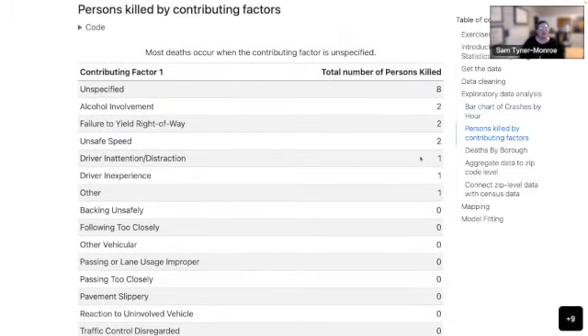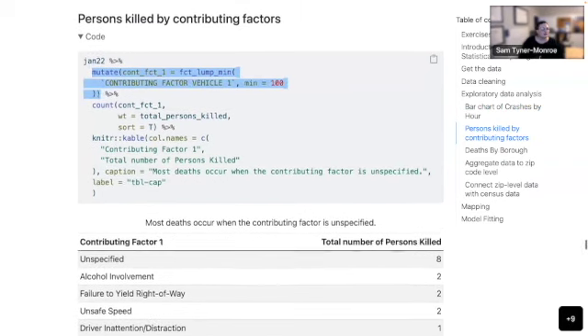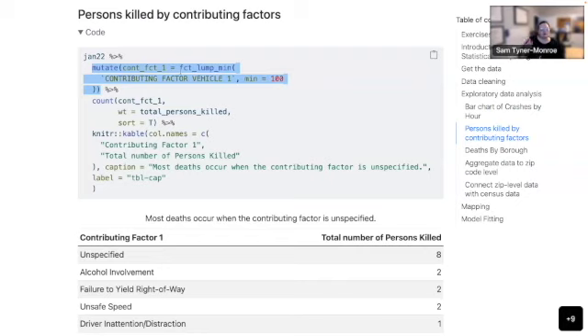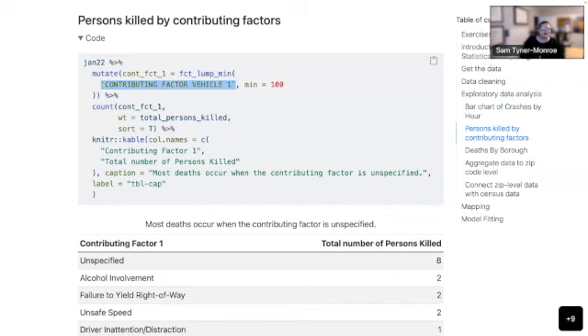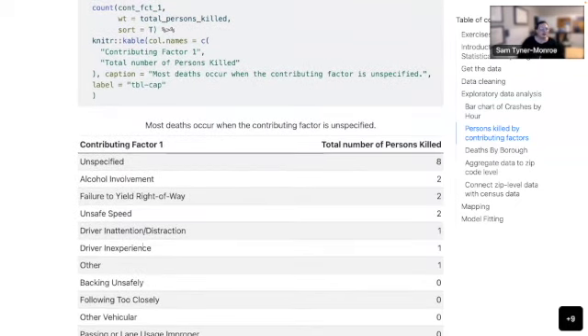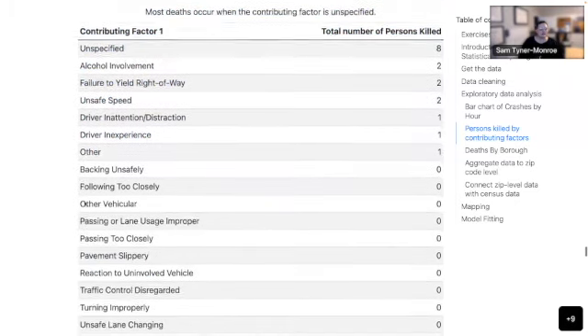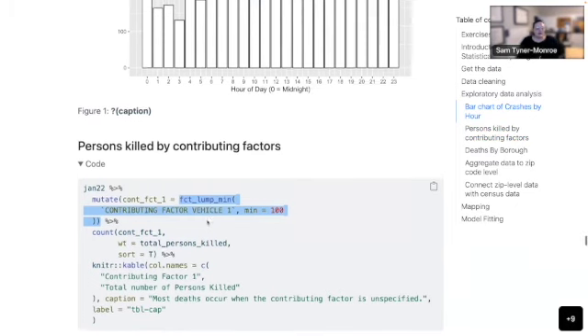I looked at persons killed by contributing factors. First, I had to lump the variable by collapsing all contributing factors with fewer than 100 observations. I did that with the fct_lump_min function from the forcats package, which is part of the Tidyverse. You pass it the variable name and the minimum number of observations needed to qualify as a separate category. Everything that doesn't meet that threshold gets labeled as 'other' — all with just that one function. I really like the forcats package for stuff like that.